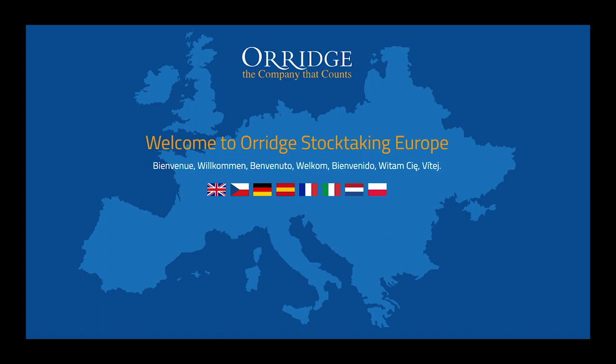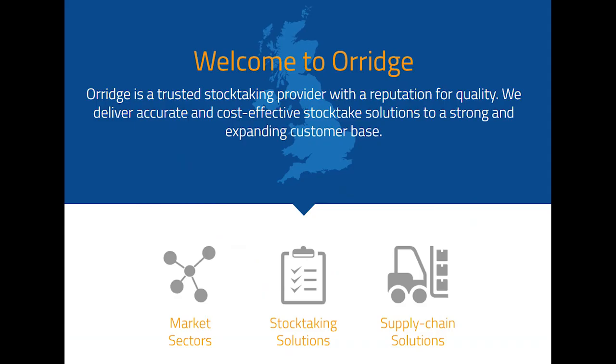Welcome to Orige. Let's show you a day in the life of a stock taker. From rain or shine, day or night, our stock taking teams here at Orige provide a prestige service to our clients.